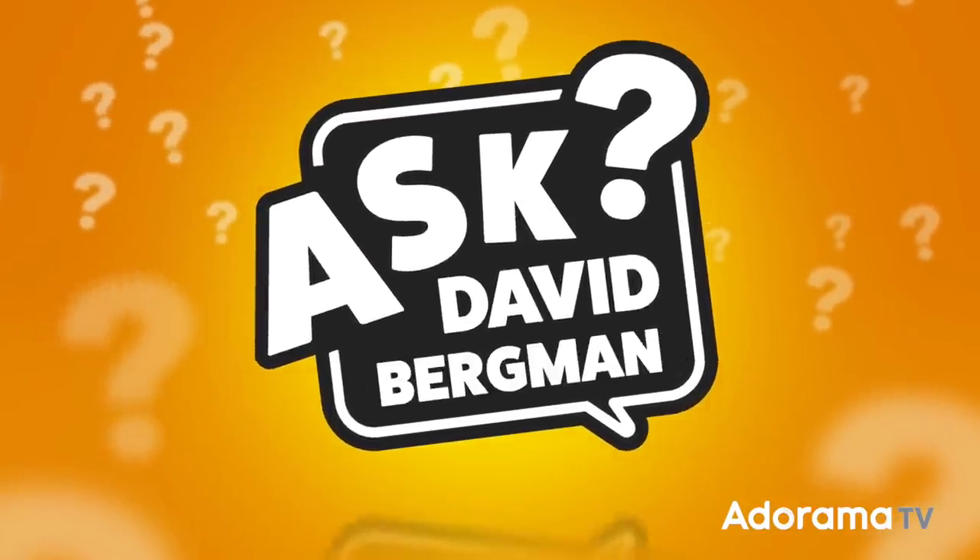Is it better to print your images at home or should you send them off to a professional photo lab? I'm going to go over all the pros and cons on today's episode of Ask David Bergman.